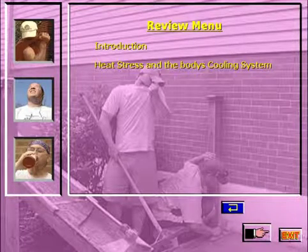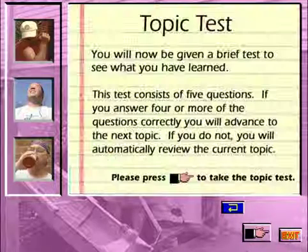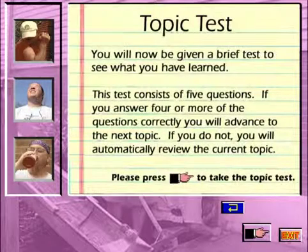If you do not want to review a topic, press the forward hand to continue. You will now be given a brief test to see what you have learned. This test consists of five questions. If you answer four or more of the questions correctly, you will advance to the next topic. If you do not, you will automatically review the current topic. Please press the forward hand to take the topic test.